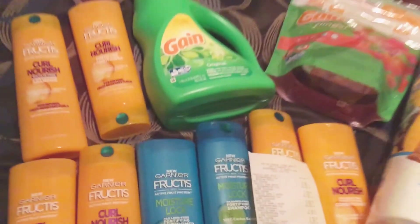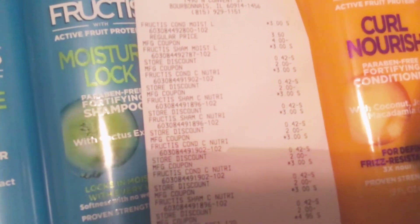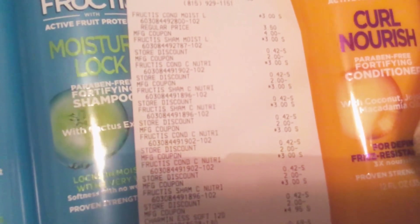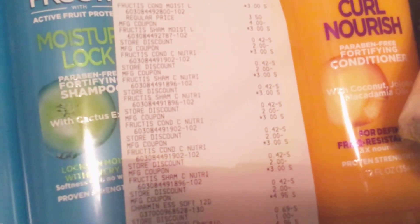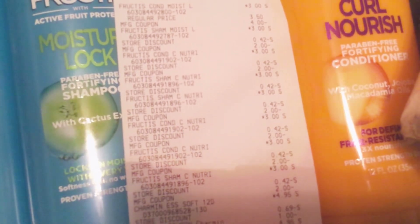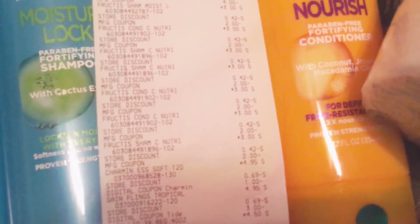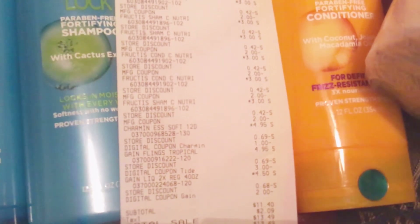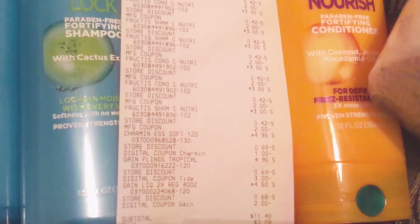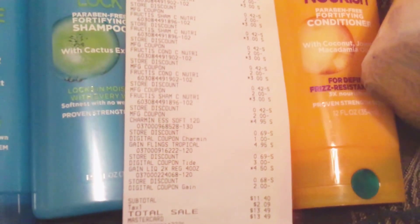I will zoom in on the receipt here. You can see I went to the Dollar General closer to my work. There's all the Garnier — and I wanted to mention, the Garnier for some reason didn't want to scan at my store, but they pushed it through manually and just put in two dollars off of each bottle. They're a nicer store and I didn't have any issues at all — they just made sure that the items matched, which is what they're supposed to do, and then pushed those manufacturer coupons through. My subtotal is eleven dollars and forty cents before tax, and thirteen dollars and forty-nine cents all together including tax.